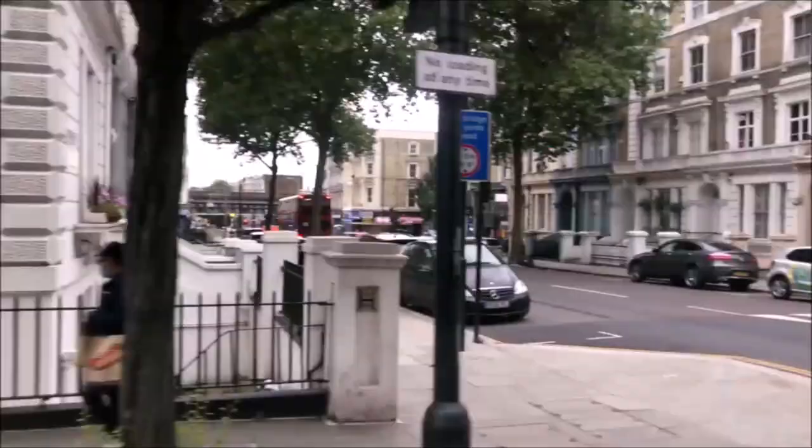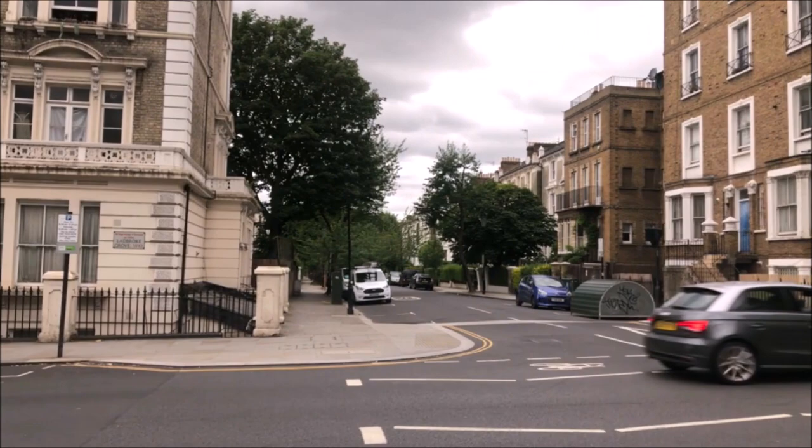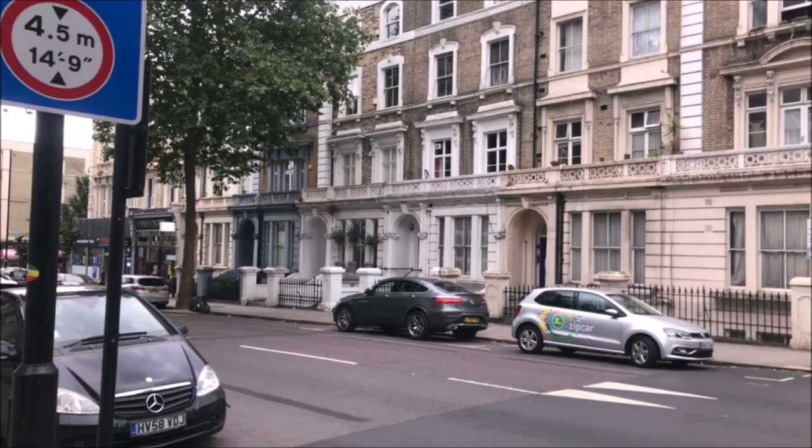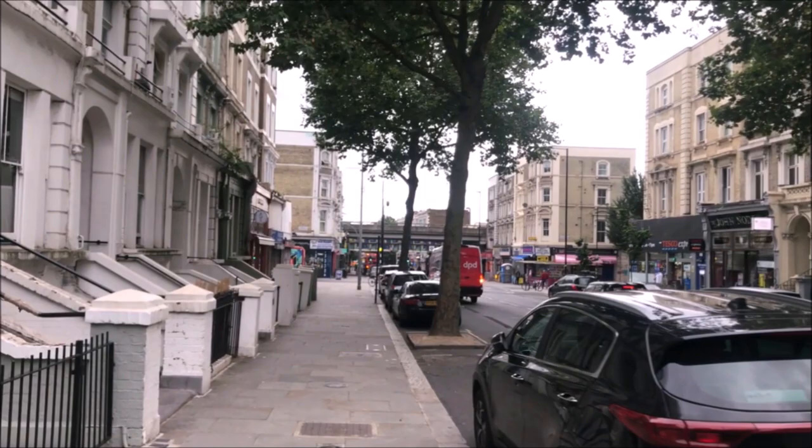Just briefly, we have Oxford Gardens which runs parallel with Cambridge Gardens just down there. Which is a lack of naming ideas for a start - but I bet someone can prove me wrong and say it's because someone from Oxford or Cambridge owned the estate or something.